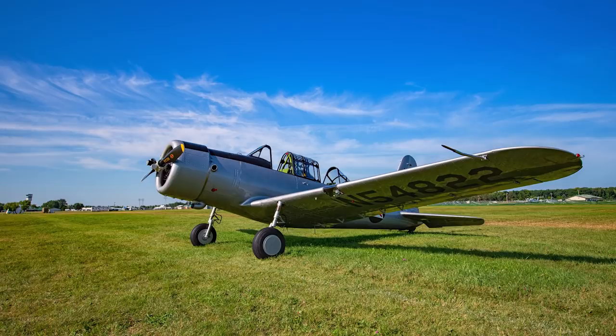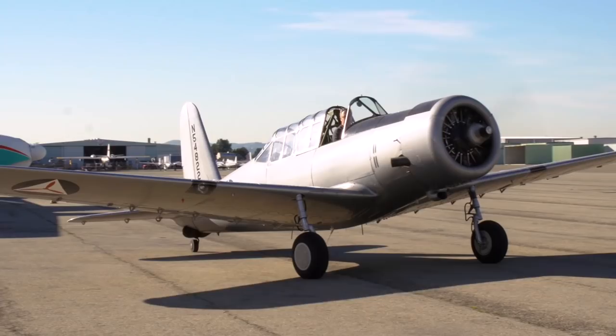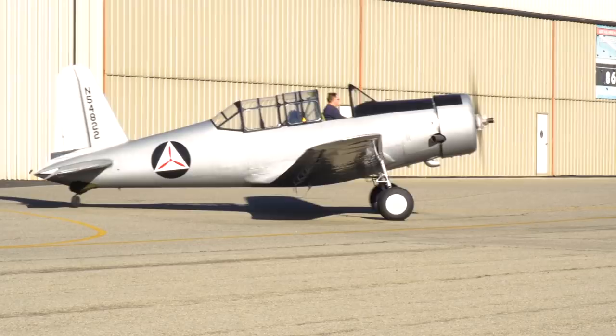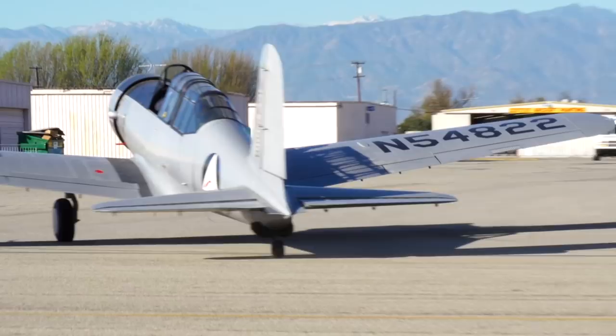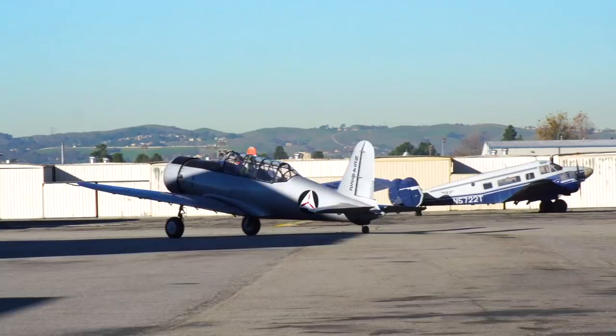I did fly the airplane to Oshkosh for AirVenture. The uniqueness of the airplane is just its heritage. They referred to it as the 'Vultee Vibrator' because it vibrates quite a bit, but it's fun to fly — very stable, with a big wide landing gear that handles crosswinds pretty well. It was just a fun experience the whole time. It was a very important airplane in the World War II effort, and of the 10,000 that were built, there are not very many left flying. The number probably decreases every year, but we're very proud to have one that's still in the air.